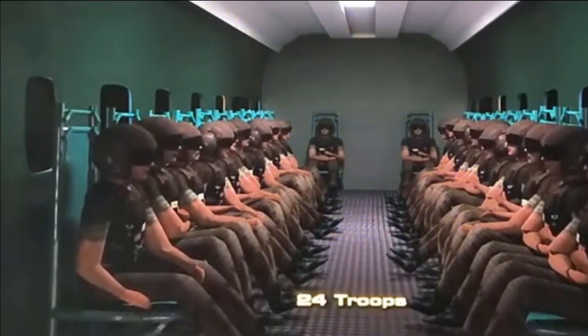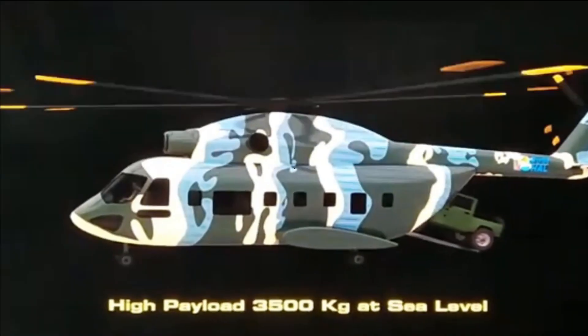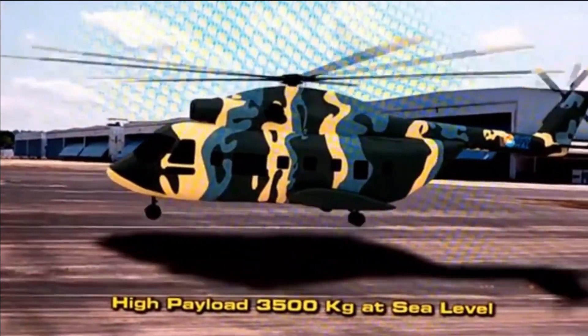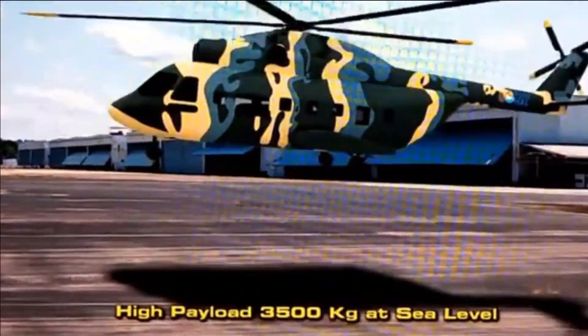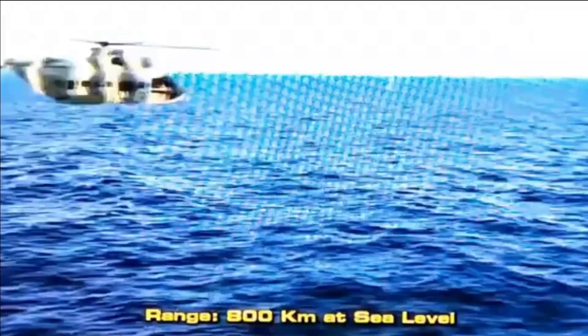It is going to be 25.16 m long with a height of 2.41 m and a width of 4.74 m. It will be the most spacious helicopter in its category with a troop carrying capacity of 24 to 36.